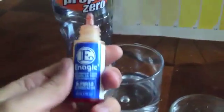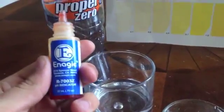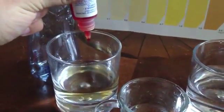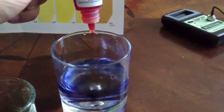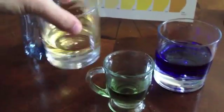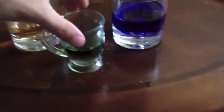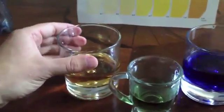So I just have some pH drops here. If you have a pool, a spa, a fish tank, or anything like that, you test the pH level of your water to get it to a certain level. We're just going to put a few drops in each of these, swirl them around, and compare to our chart.